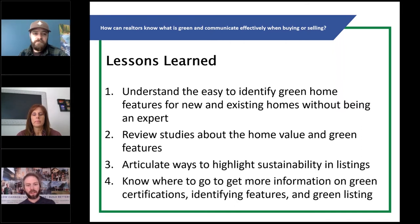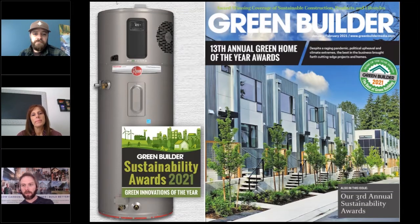Before we get there, I want to say a huge thanks to our top tier sponsor, Rheem. Introducing the all-new Rheem Proterra — an energy efficient, quiet, all-electric hybrid heat pump water heater. The future of water heating is finally here, available in 40, 50, 65, and 80 gallons. They just won the Green Builder Media 2021 Sustainability Awards for the most innovative product of the year.